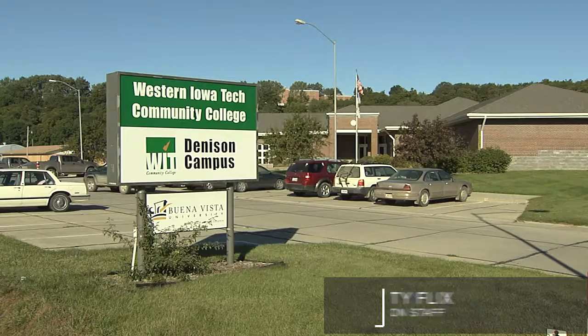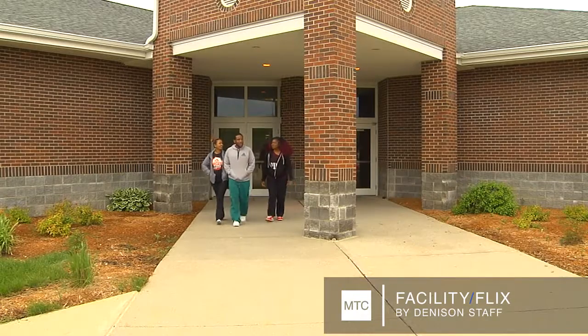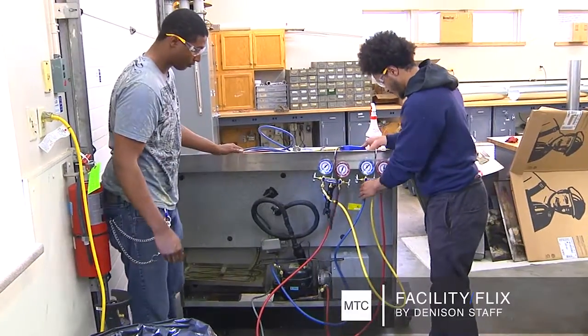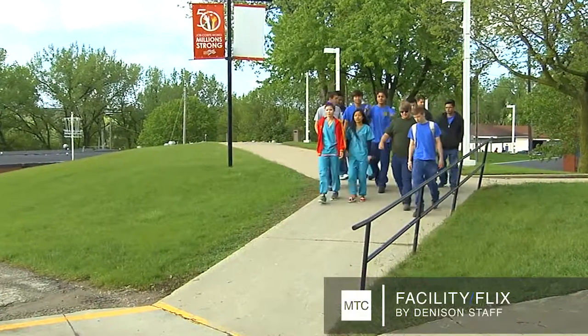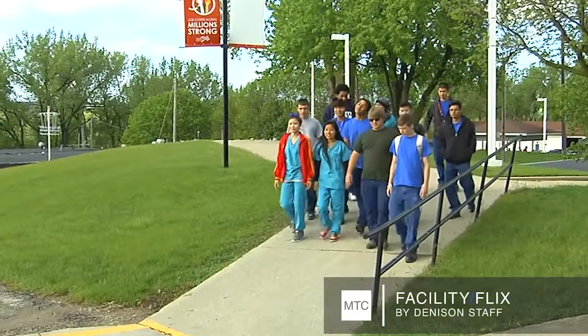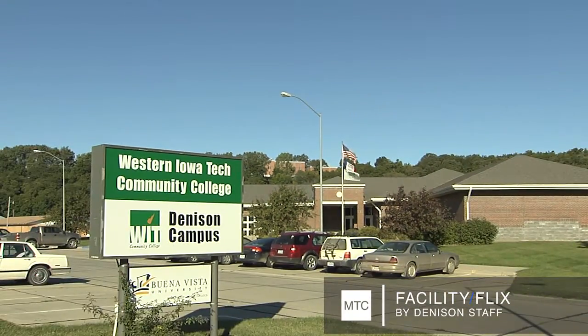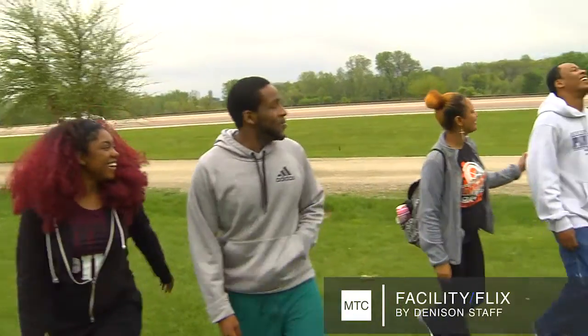The Denison Job Corps Center and Western Iowa Tech have teamed up for many years to offer advanced LPN and HVAC training. Denison Job Corps has about 40 students in college each semester. Western Iowa Tech, by the way, is the center's next-door neighbor — in fact, students can walk to the college campus.